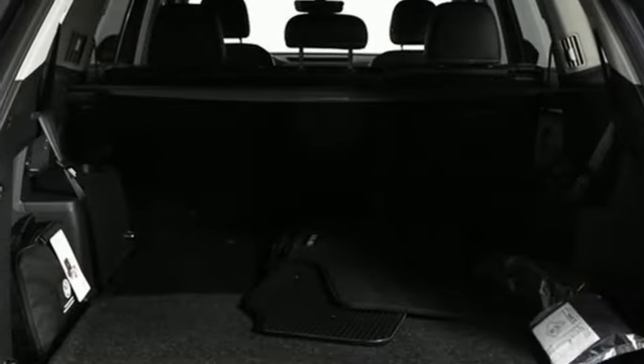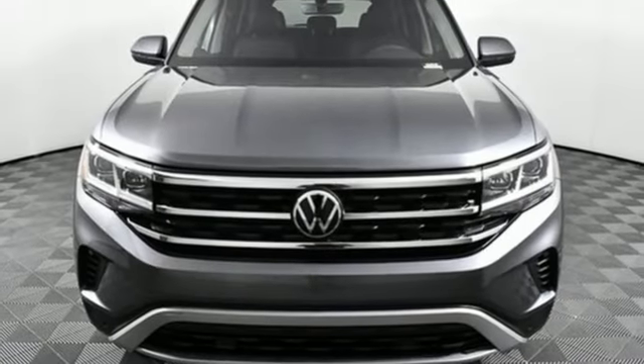Hands-free liftgate, inductive device charging, and V6 engine. The time is now.